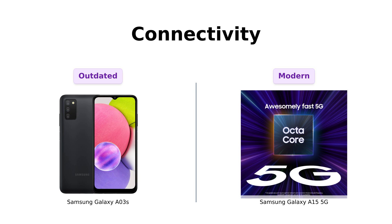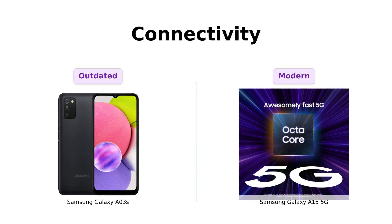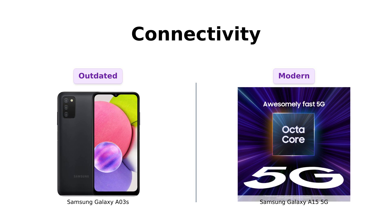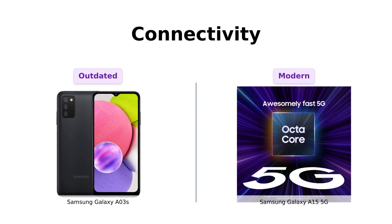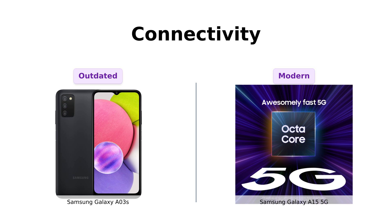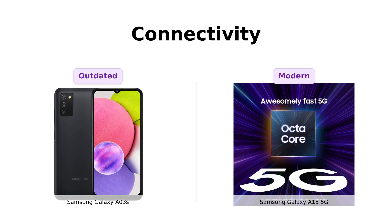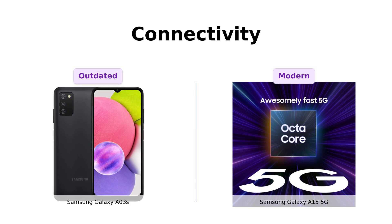Connectivity: the A03s supports 4G LTE, which is great if you're living in 2015. The A15 5G, on the other hand, supports 5G. You can browse cat memes at lightning speed while your friend with the A03s is still waiting for theirs to load. Reviewers appreciate the A15 5G for its modern connectivity options.